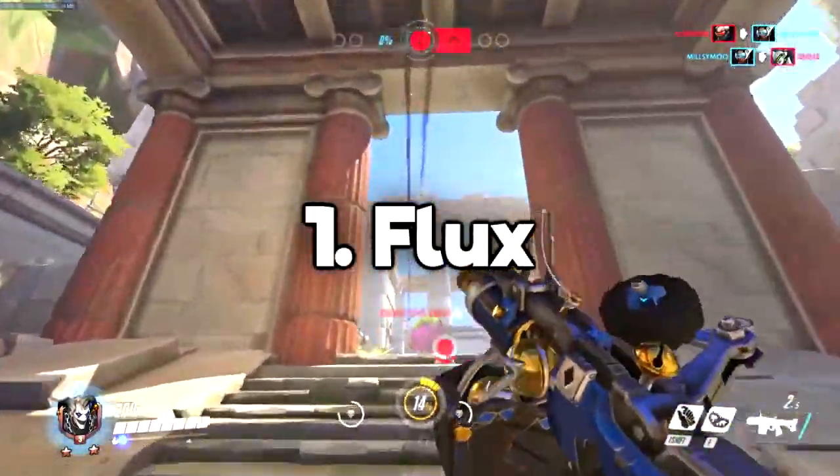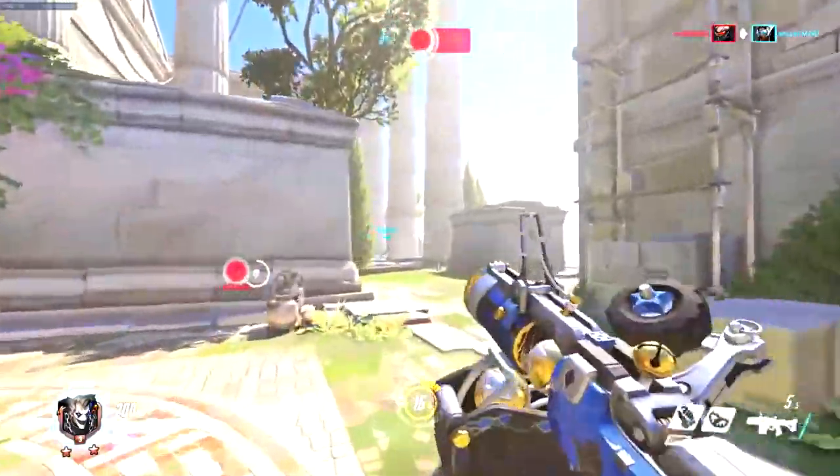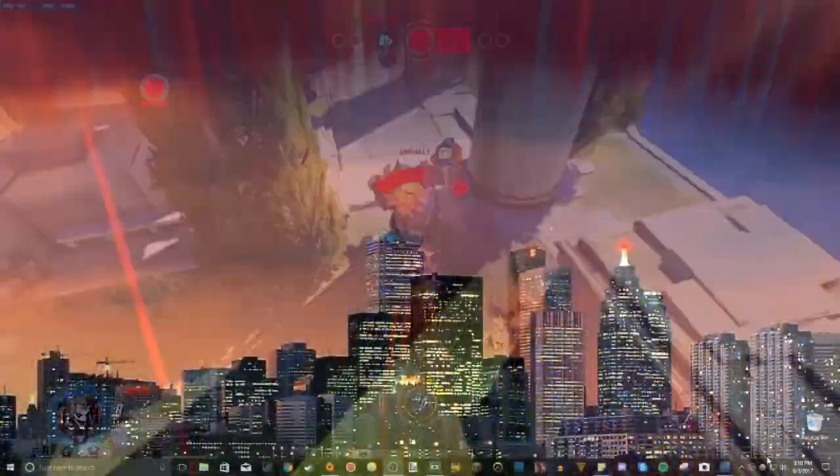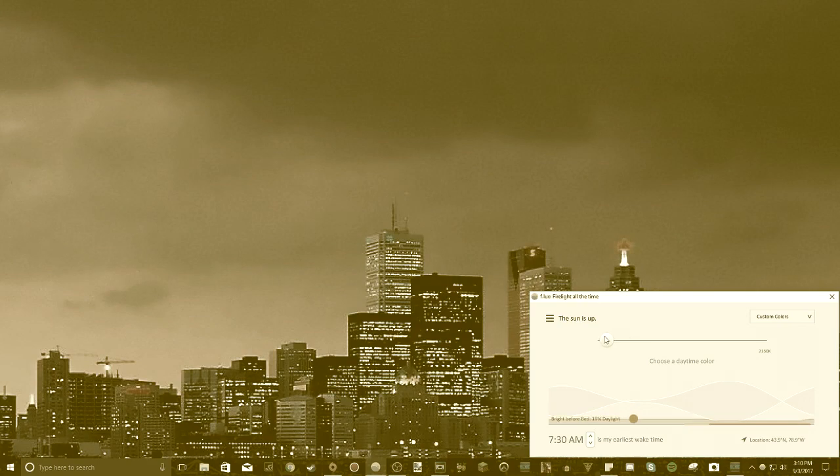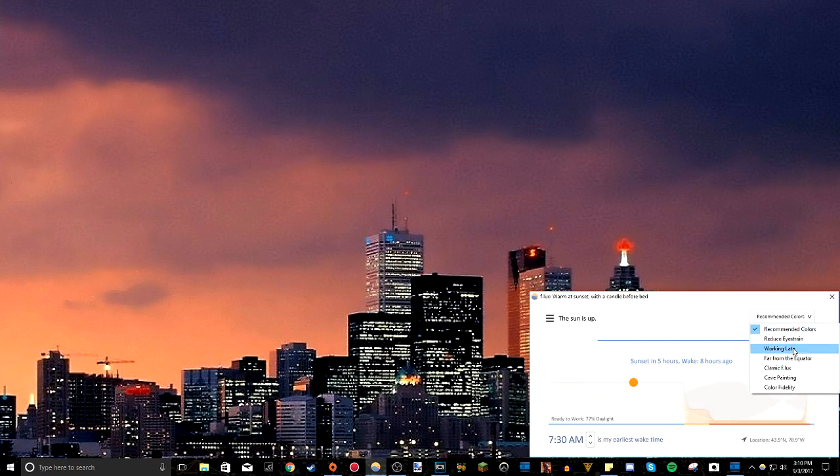The first thing on the list really applies to everyone and it's a program called Flux. Basically, Flux is software that reduces all that bad blue light that your monitor gives off and it gives your screen a nice warm sepia look. You can change when that warm orangey sepia overlay turns on and off. There's a nice gradual transition and it also scans your local timezone's sunrise and sunset — it turns off when sunrise hits and automatically turns back on at sunset, so you basically don't have to touch anything.